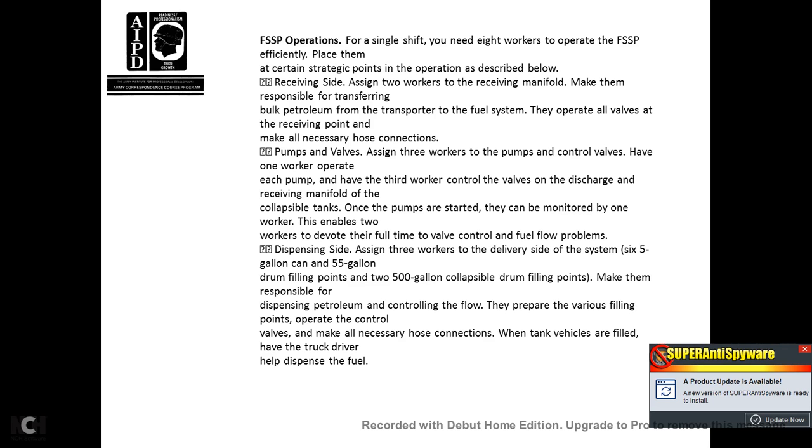The dispenser side: assign three workers to the delivery side of the system at the five-gallon and 55-gallon drum filling points, and two 500-gallon collapsible drum filling points. Make them responsible for dispensing petroleum and controlling flow, preparing the various filling points, operating control valves, making all necessary hose connections, and when the tank vehicle is filled, having the truck driver help dispense the fuel.